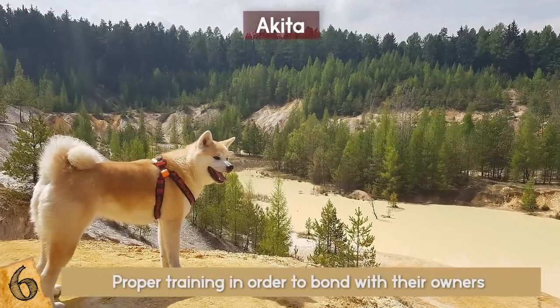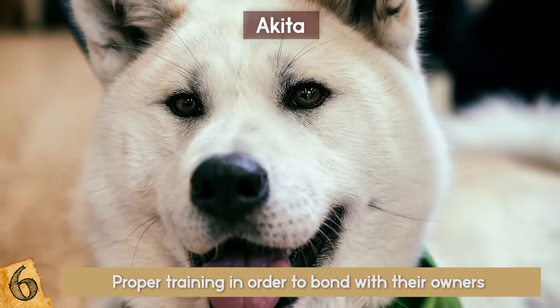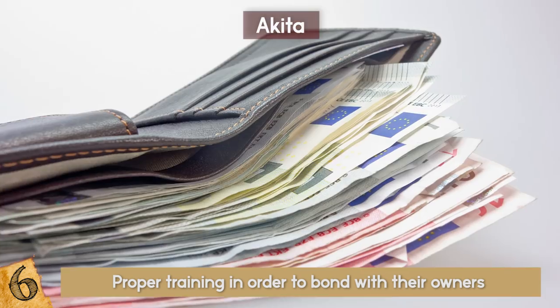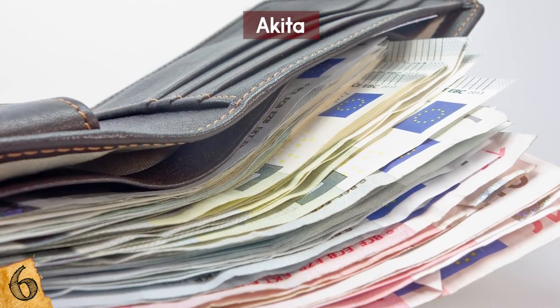They need proper training in order to bond with their owners and normally shouldn't have a third-party trainer. Intelligent and willful, the Akita is an amazing dog breed, but the price tag of over $4,500 can make it hard for dog lovers to get one of their own.